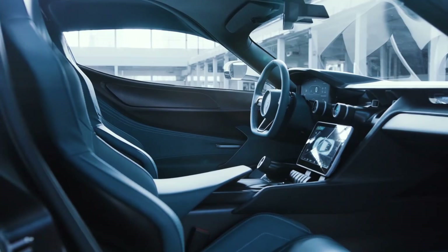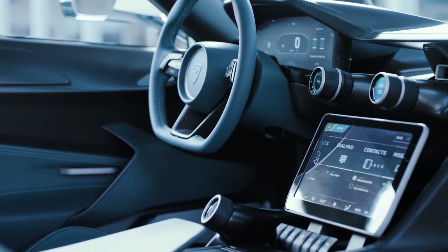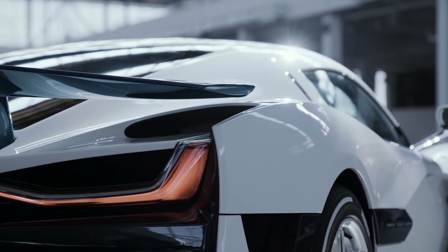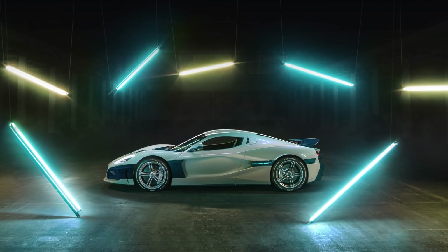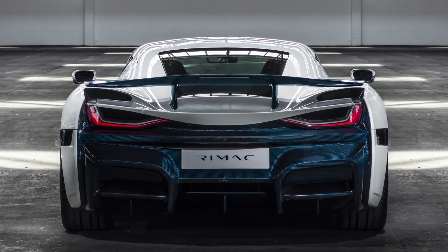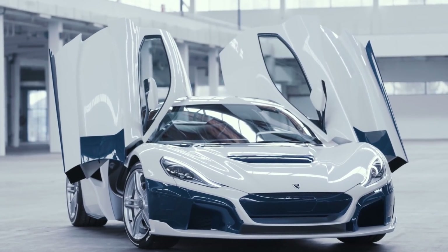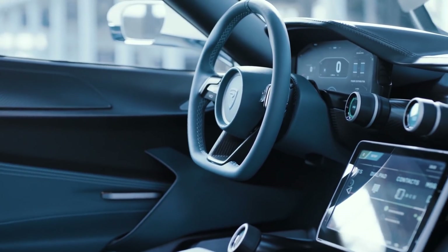Like the Battista, the Rimac C2 features four liquid-cooled permanent magnet synchronous electric motors at each wheel with all-wheel-drive torque vectoring. It has eight onboard cameras, a pair of lidar sensors, six radar emitters, 12 ultrasonic sensors, and a precise GPS system for autonomous driving. Performance-wise, it goes 0 to 100 km/h in just under two seconds, 0 to 60 mph in 1.85 seconds, with a quarter mile in 9.1 seconds and a top speed of around 258 mph (412 km/h). It produces 1,914 horsepower and 2,300 Newton-meters of torque, with around 350 miles of range from a 120 kilowatt-hour battery pack.